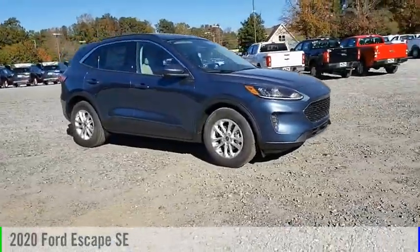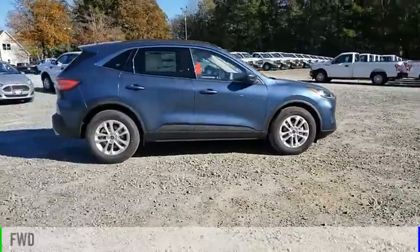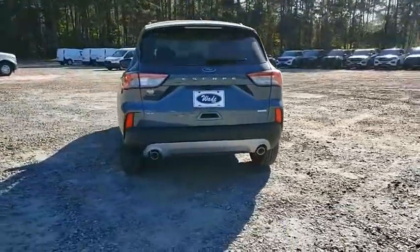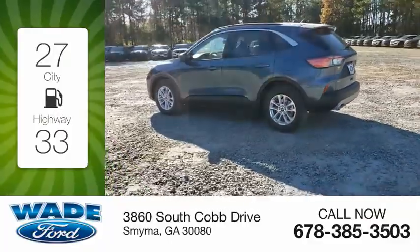Take a ride in the 2020 Escape. This vehicle is powered by a front-wheel drive three-cylinder 1.5-liter engine and comes with an eight-speed automatic transmission. Great fuel efficiency saves you money by requiring fewer trips to the gas station.